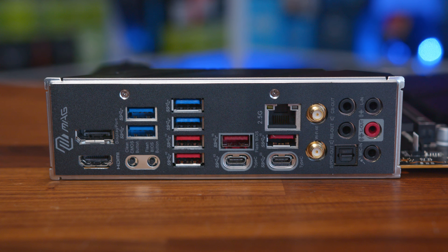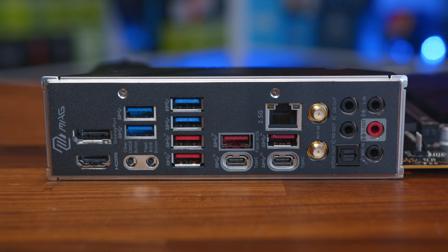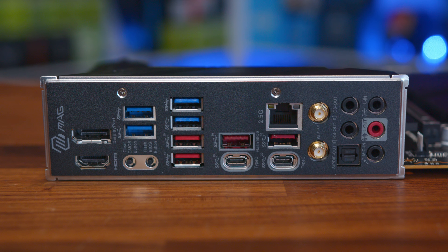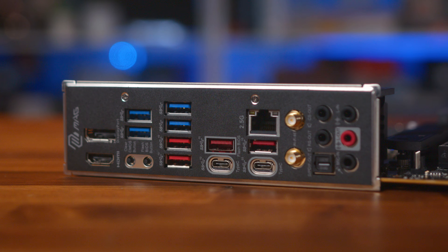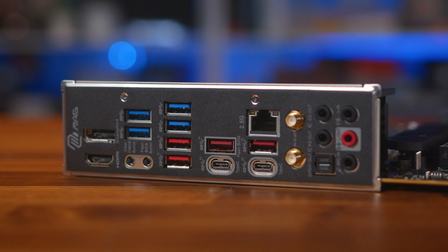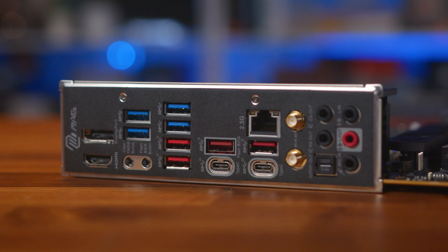The rear I/O is pretty plentiful too, with a DisplayPort connector, HDMI, USB 3.2 Gen 1 and Gen 2, and a USB 3.2 Gen 2x2 20 gigabit per second Type-C port. Also, thanks to the chipset, we do have 2.5G LAN and Wi-Fi 6E with two antenna connectors, along with 7.1 channel Realtek audio.